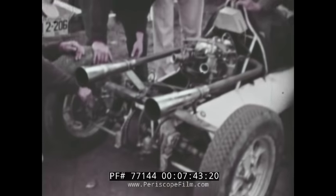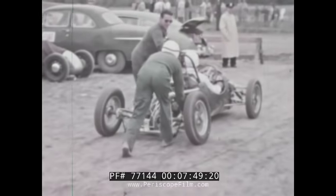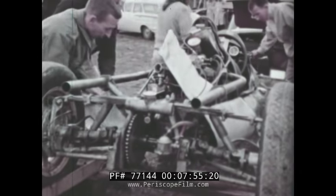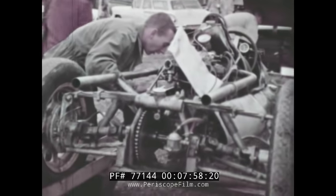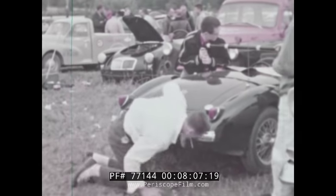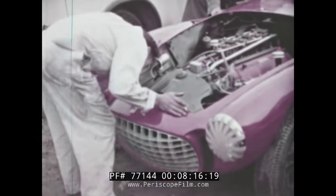No matter how carefully a driver prepares his car, there are always jobs to be done in the paddock as race time nears. The rigors of practice day driving, which is mandatory for all entrants and conducted under regular race conditions, make many of these adjustments necessary. Bugs that were not present during safety inspection are often aggravated into full-blown mechanical disorders during practice driving, giving the driver an opportunity to correct them before the actual race begins. The variety of these last-minute problems is infinite — some are complicated, others require only an oil change for solution.